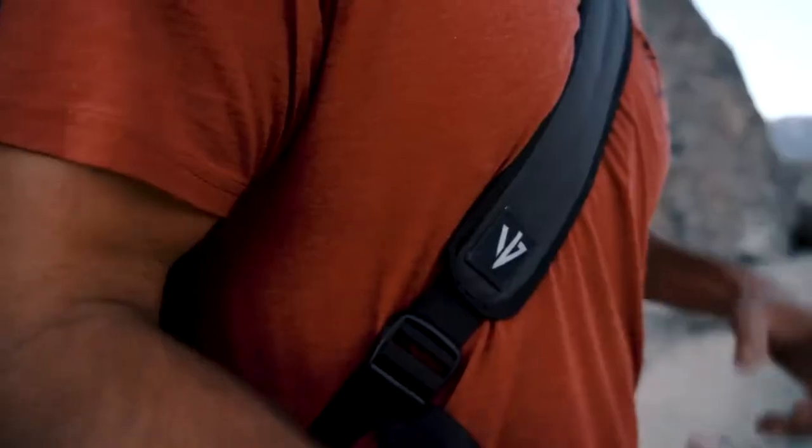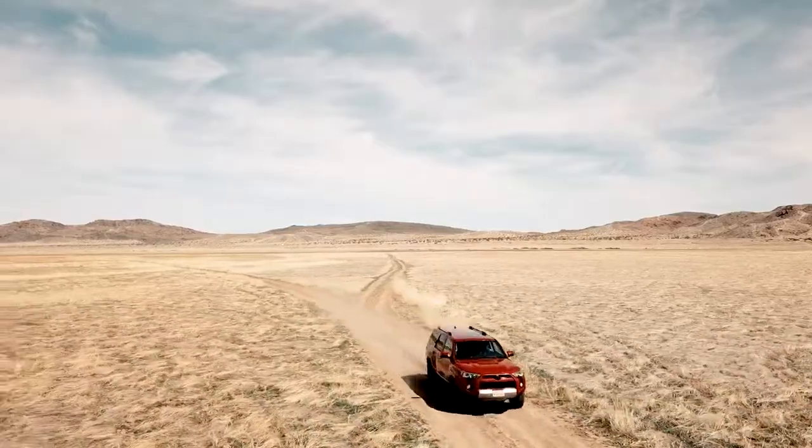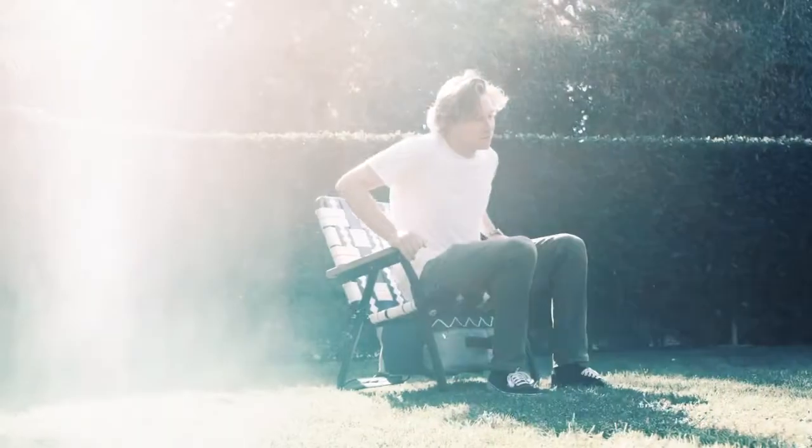Innovative design, unparalleled comfort, and limitless durability — the Voyager is ready for your next adventure. The Voyager is ergonomically designed in continuity with our natural sitting posture for total comfort and enjoyment.